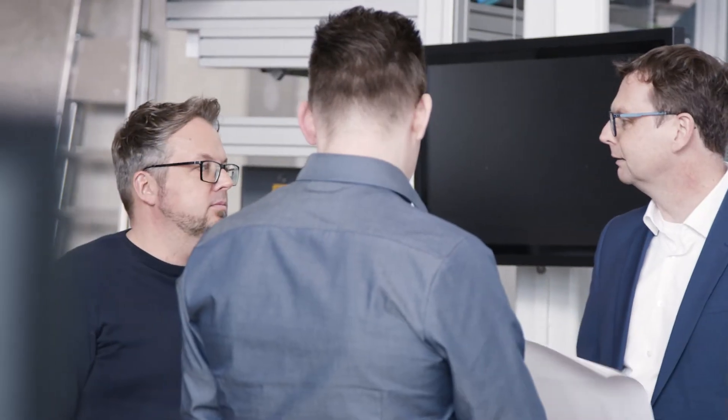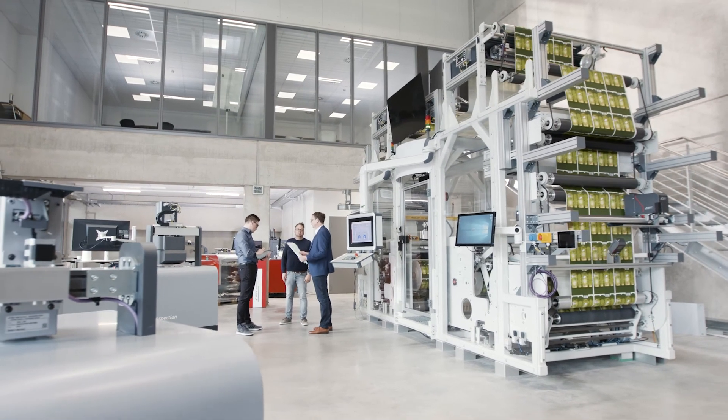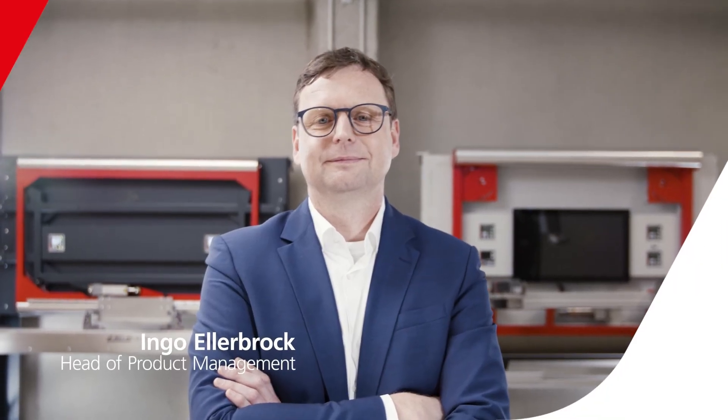BST guiding systems can be tailored to the process or machine based on your requirements. Reduce waste and get the maximum out of your production with web guiding systems from BST.